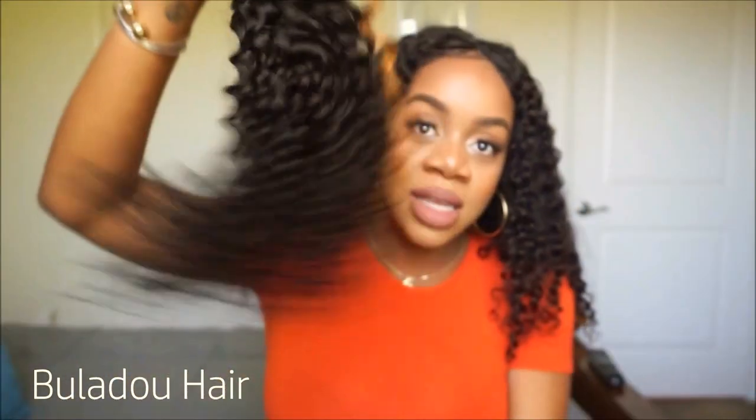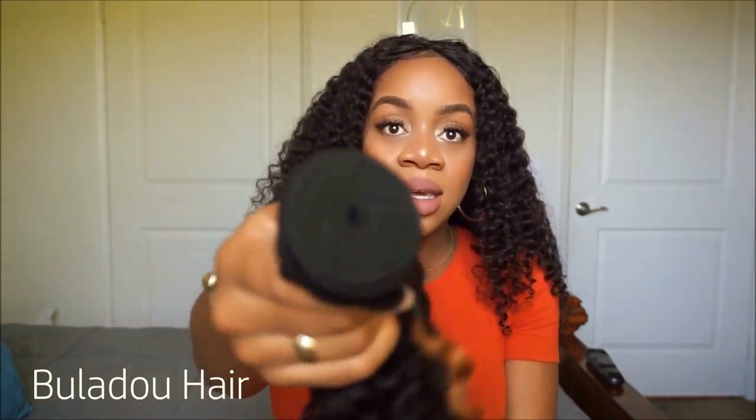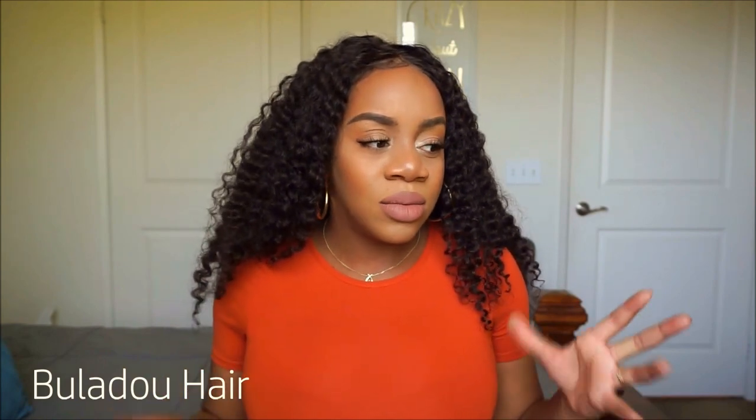This is the 18 inch bundle that I did not use, but I'll probably use it for something else. It comes really, really nice — the bundles are really thick. I get minimal shedding; I get more shedding with the frontal than the bundles, but that happens with frontals all the time. I co-wash this hair about once a week when I'm wearing it.